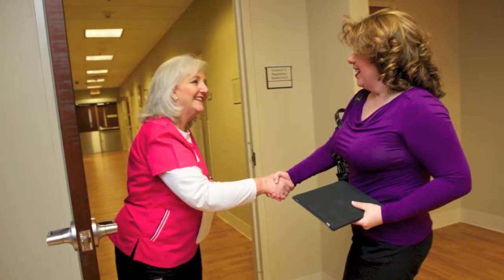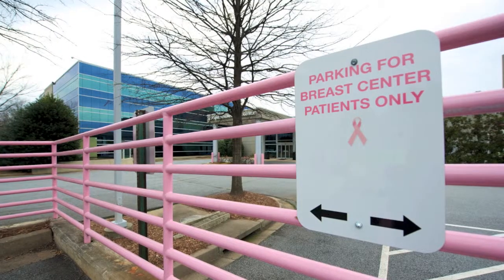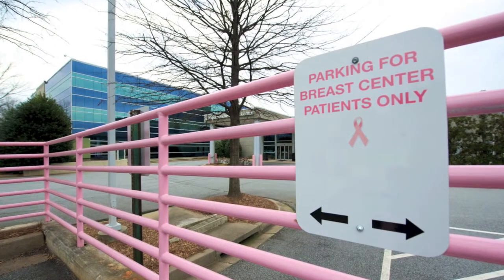From the moment you arrive at our hospital, we want you to feel welcome. Hillandale offers a private entrance and free, reserved parking convenient to the Breast Center.